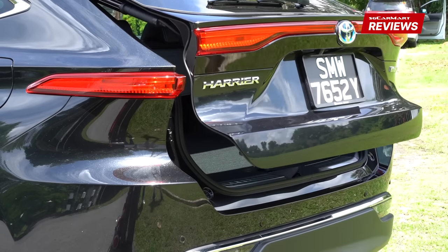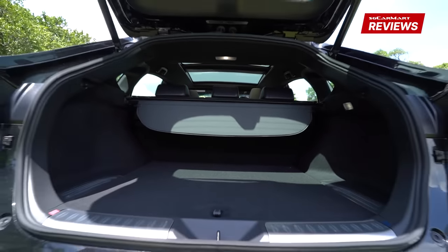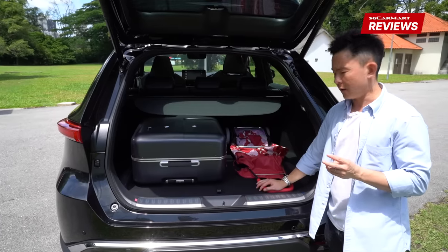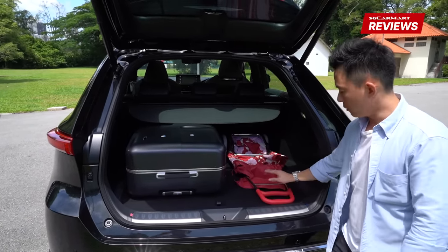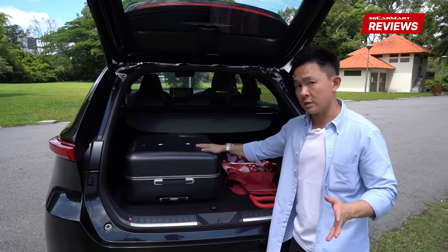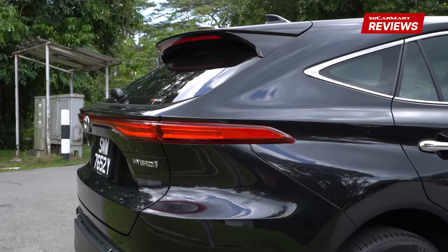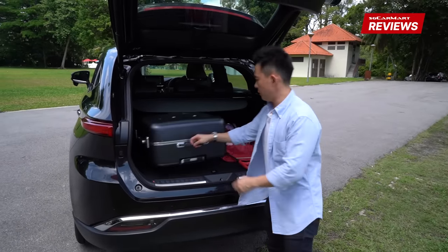The electric tailgate is standard — excellent stuff. Once you open it, you're faced with 400 litres of hauling capacity. It's not the best in class — 400 litres is actually quite modest — but it's long enough to pass the anti-trolley length test. To be fair, space has been compromised because of the sloping roofline of the Harrier. If 400 litres doesn't seem enough, well, no worries.